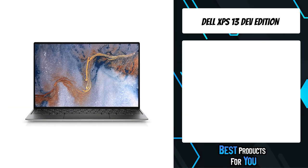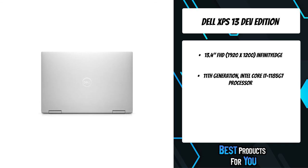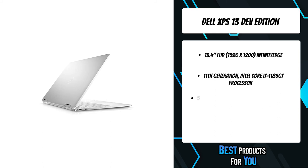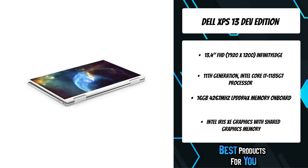The first product on the list is the Dell XPS 13 Dev Edition. The all-new XPS 13 laptop is meticulously constructed with machined aluminum and a carbon fiber palm rest, featuring a stunning four-sided InfinityEdge display. Dolby Vision content can deliver highlights that are 40 times brighter and blacks that are 10 times darker.